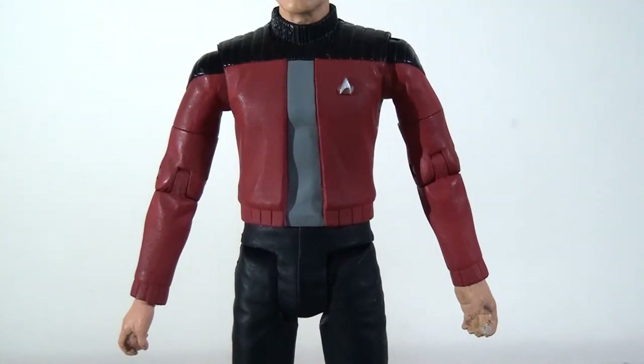My one criticism is that the jacket doesn't look tailored correctly. There's something about the mould that looks a little too blocky — in the show this jacket is more baggy and loose fitting, so as a result this figure looks a little stiff and strange.